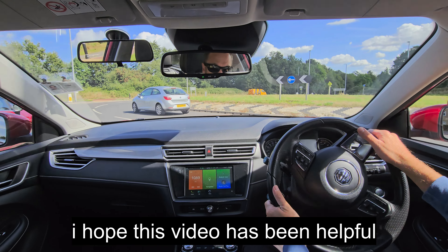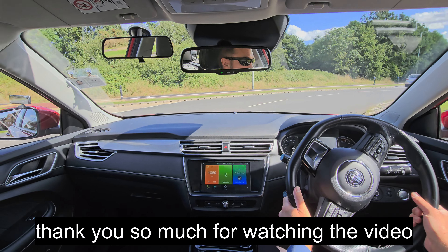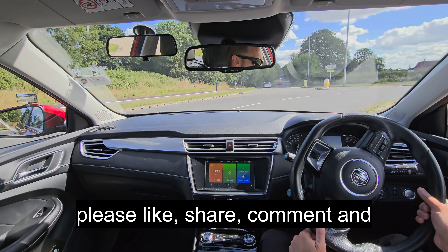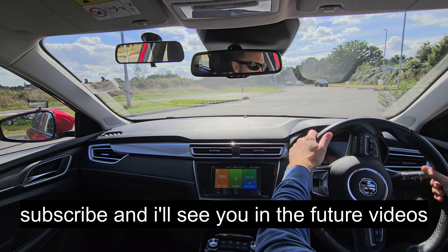I hope this video has been helpful and I wish you all the best for your driving test. Thank you so much for watching. Please like, share, comment and subscribe, and I'll see you in future videos.